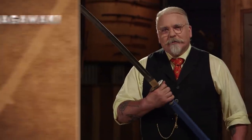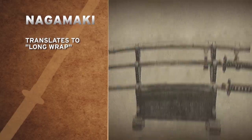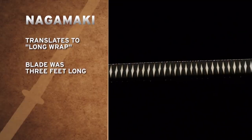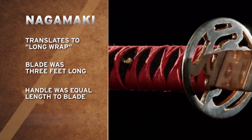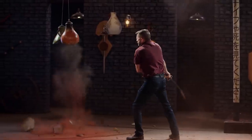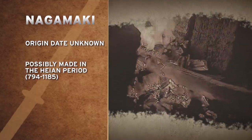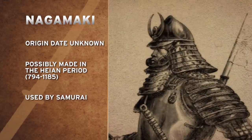This iconic weapon is the Nagamaki. The word Nagamaki roughly translates to 'long wrap,' which refers to one of its key features — its long handle. The blades could be roughly three feet long with an equal length of handle wrapped in leather or silk cord, giving it a lot of leverage and action for the blade. It's hard to pinpoint the exact origins of the Nagamaki, but some references mention it as early as 794 to 1185, where it would have been used by Japan's deadliest warriors, the Samurai.